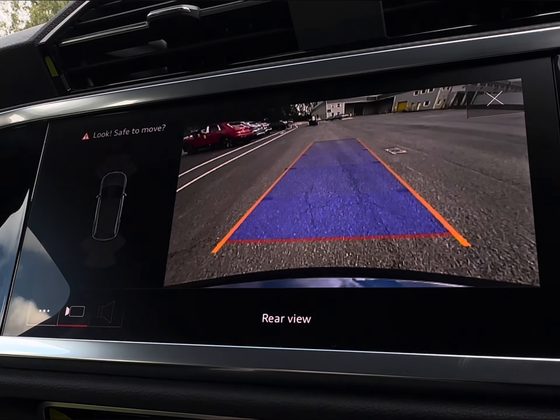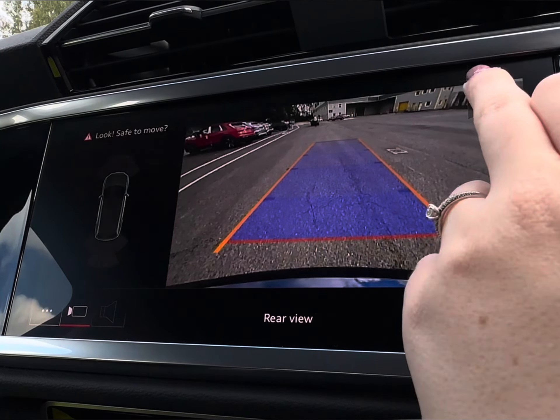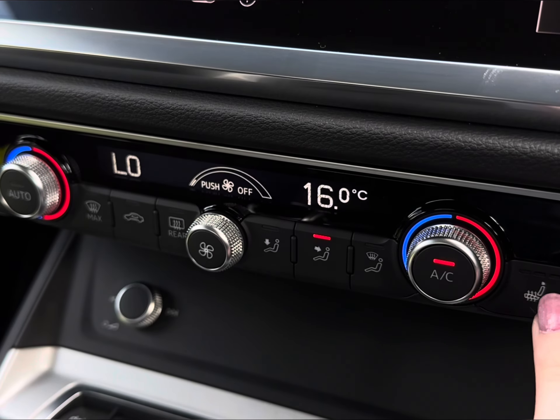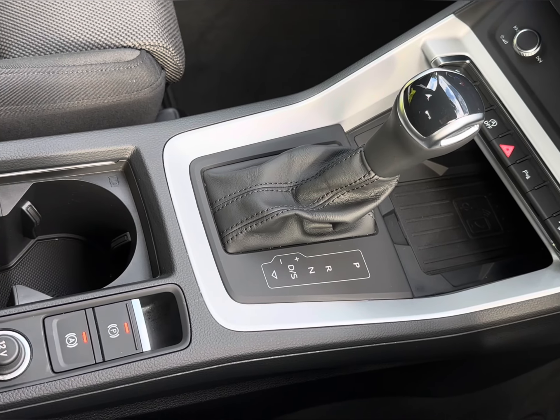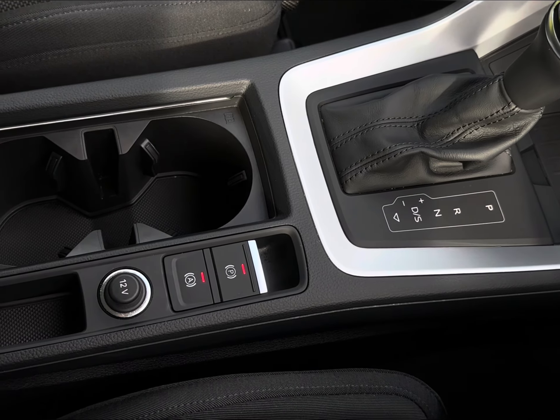Alongside your front and rear sensors, you can access your reversing camera simply by popping the car into reverse. Followed just below by your dual climate control for a desired temperature, you also have two front heated seats to keep you warm in the winter months, followed by a wireless charging pocket, cup holders, and a small storage compartment.